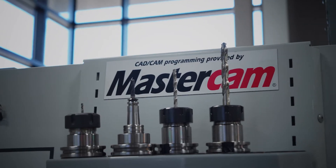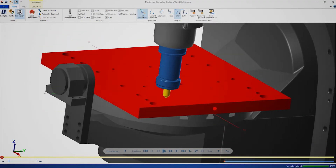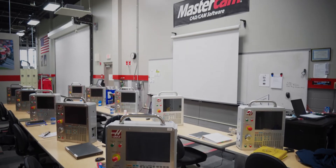Our history with Mastercam began in 1997. We transitioned to the Mastercam software because our market research found that Mastercam was the most widely used software in the industry, and we wanted our students to learn what they would most likely use when they graduate and go out into the workforce.